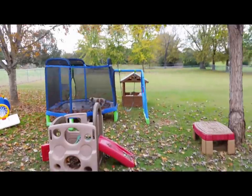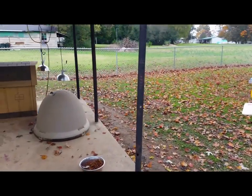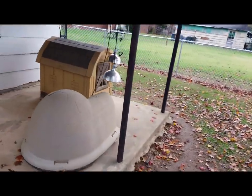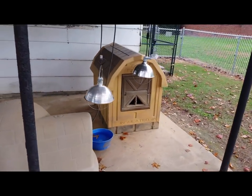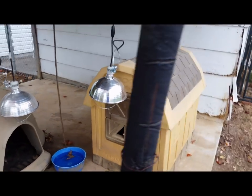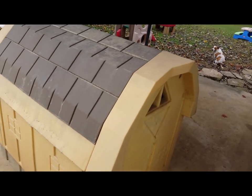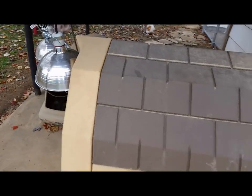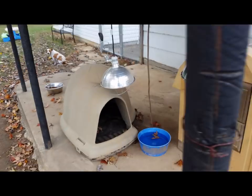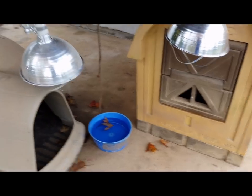Now we'll take a look at staying warm. One thing is the doghouse itself. The dog palace is insulated — it's got a vent on the front and another one on the back to allow airflow in the summer, and they can be closed up in the winter. Then there's the igloo-style dog house that everyone is probably familiar with.